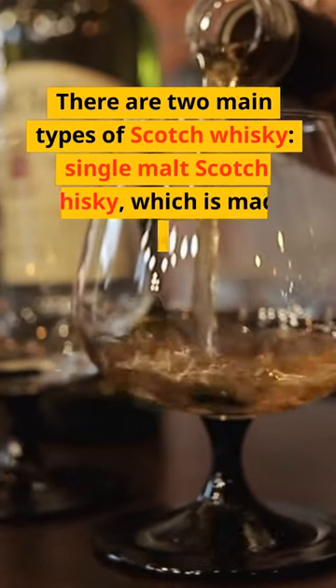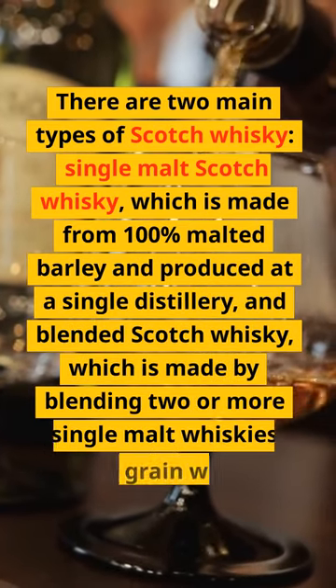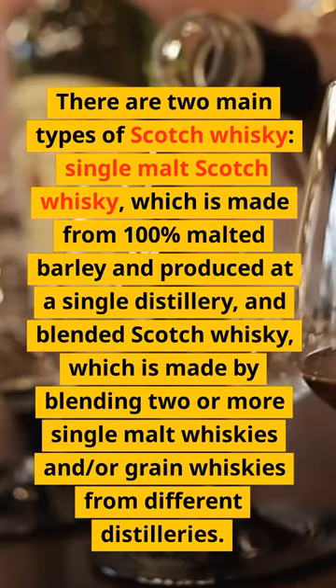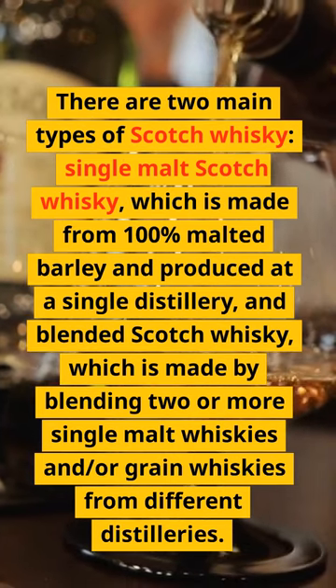There are two main types of Scotch whisky: single malt Scotch whisky, which is made from 100% malted barley and produced at a single distillery, and blended Scotch whisky, which is made by blending two or more single malt whiskies and/or grain whiskies from different distilleries.